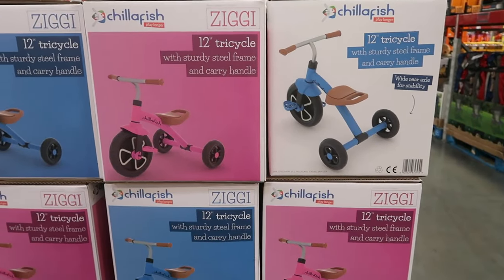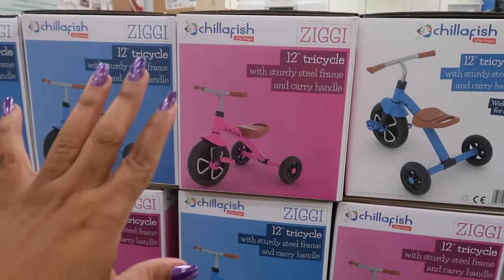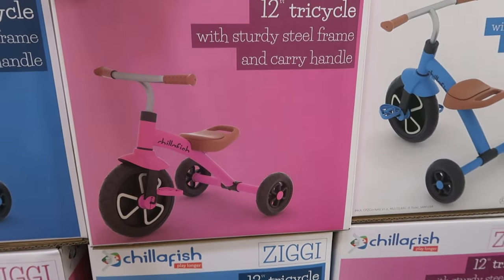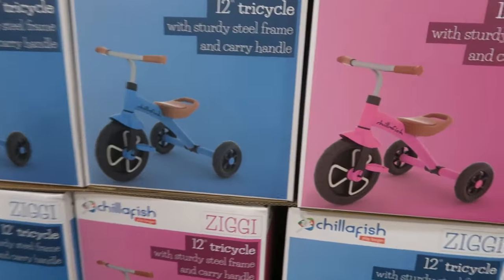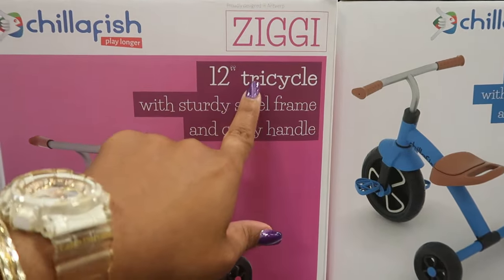I feel like between Halloween and all the Christmas stuff, they're going to start putting toys out so you can get stuff early if you can hide it — because you know those babies find everything! These are 12-inch tricycles.